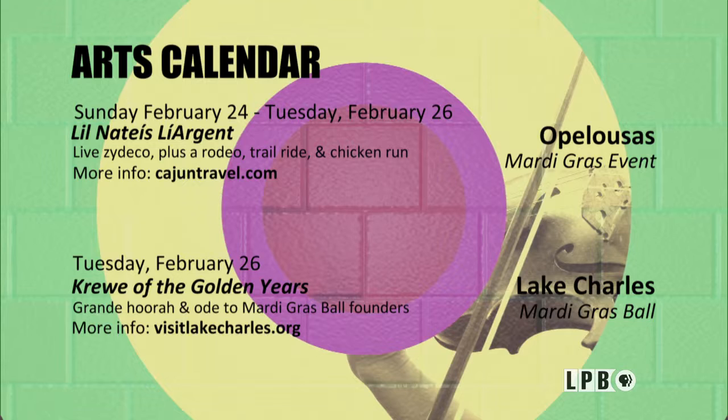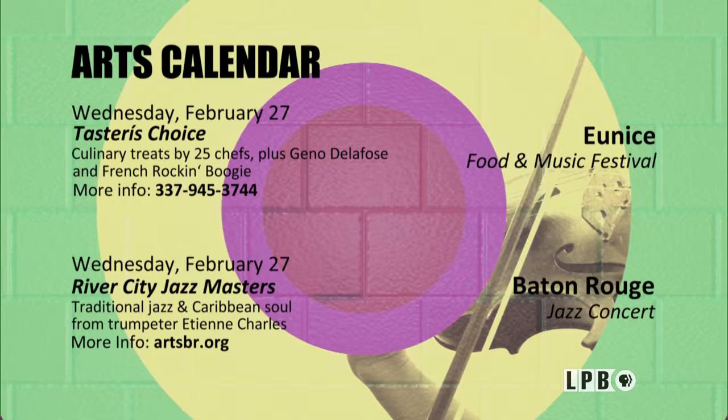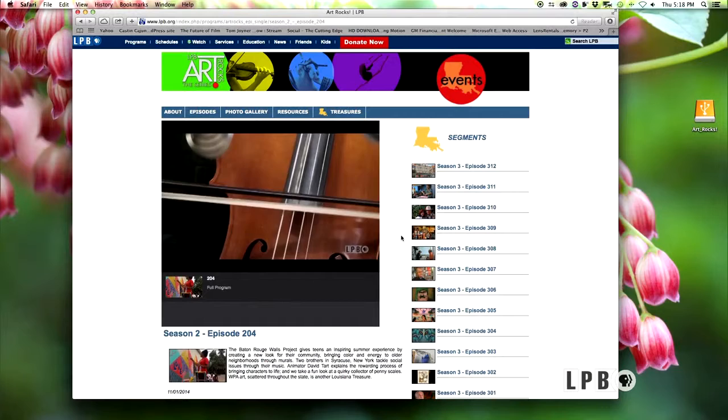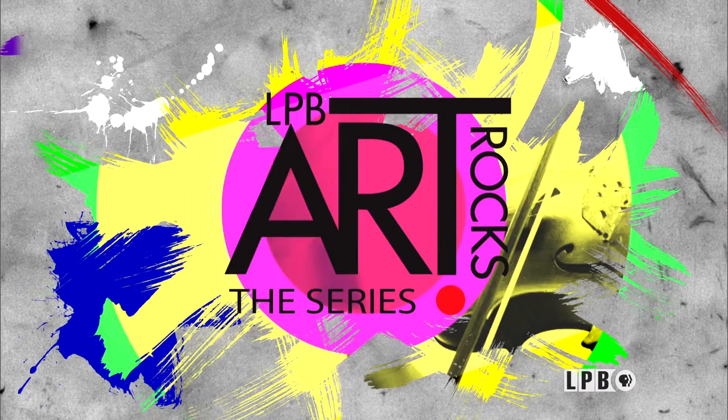To be able to create something that naturally comes from me but also has the quality of happily distracting someone — it's a gift. For events, festivals, exhibits and performances coming soon to places near you, keep your eyes peeled for a copy of Country Roads magazine. And LPB's Art Rocks website features an archive of previous episodes — just log on to LPB.org.